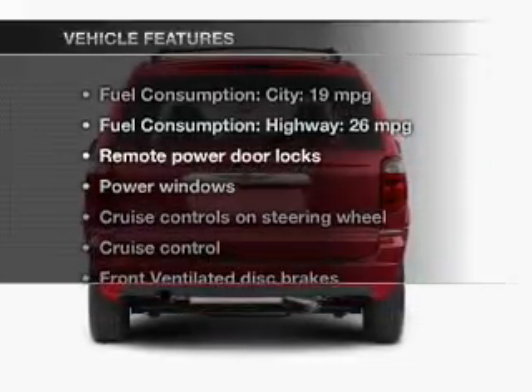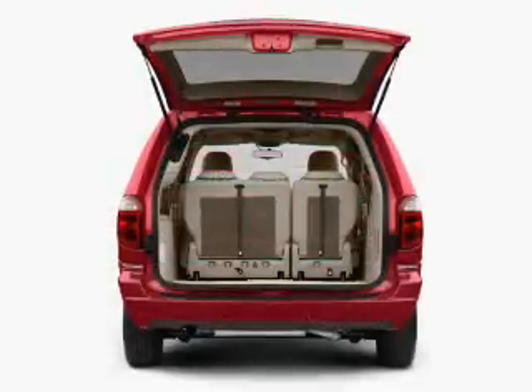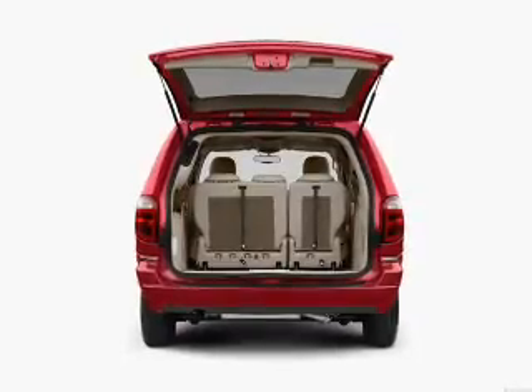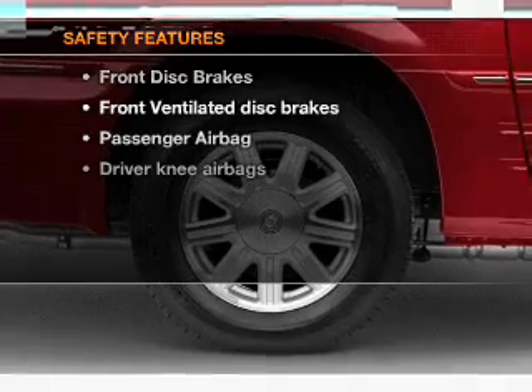And with these notable features, you won't want to miss out on the opportunity to own this amazing ride: keyless entry, power door locks, power windows, cruise control, an AM-FM stereo with a CD player, an alarm system, and power steering.